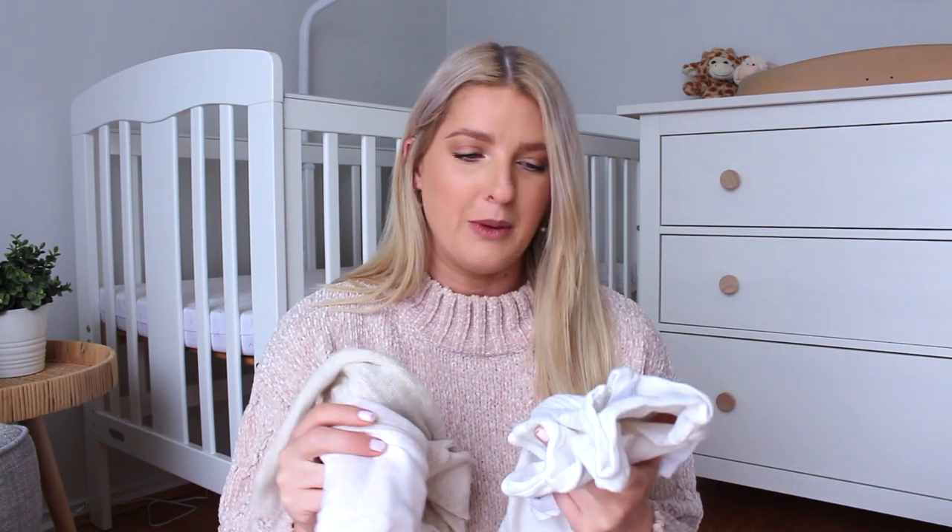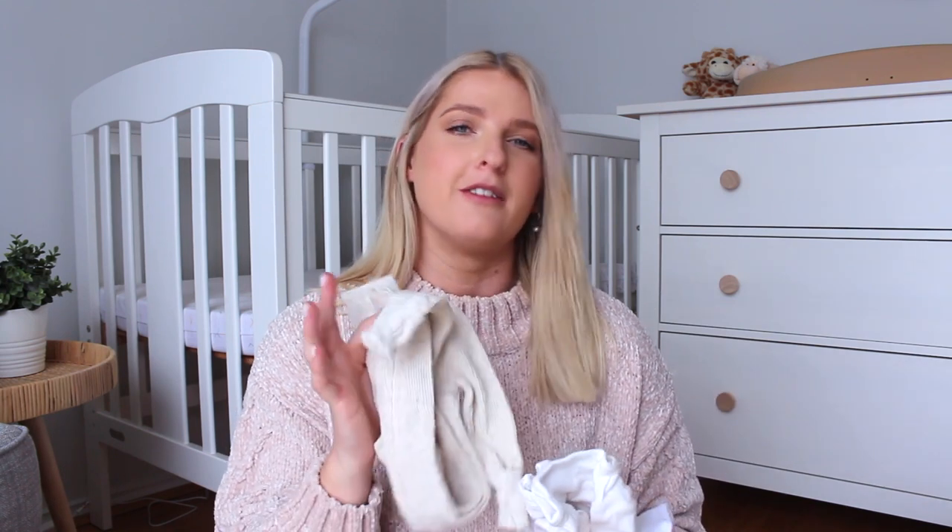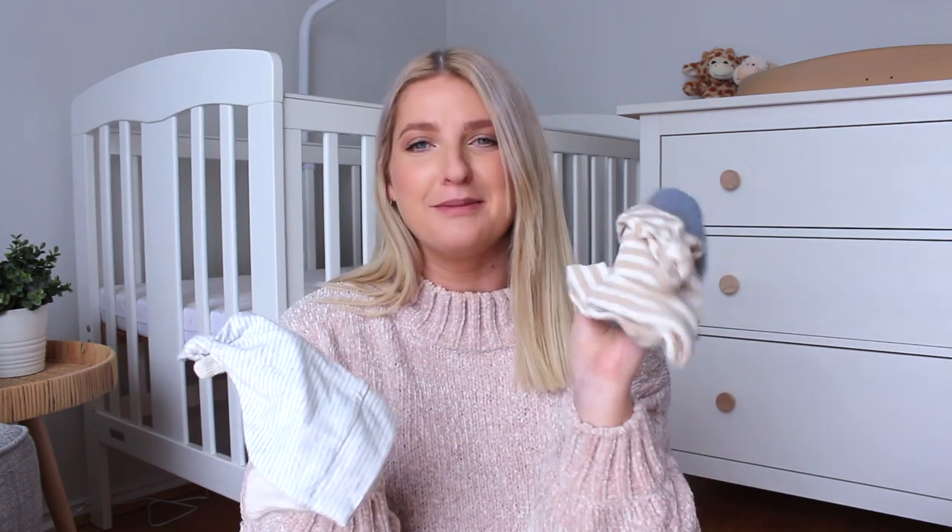In terms of clothes I didn't know what to pack, so I've got a couple of different onesies in different sizes. We've been told he could be on the smaller side because he's measuring quite small at the moment, so I've got a couple of 5-0 onesies — the tiny baby ones — and then a couple of newborn ones as well, about two to three of each.